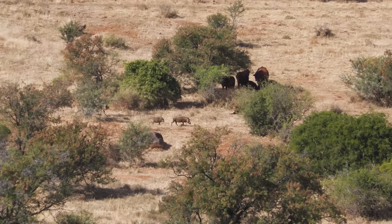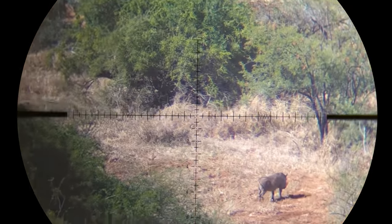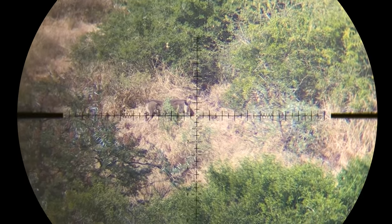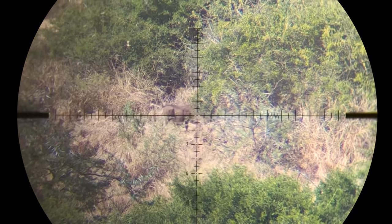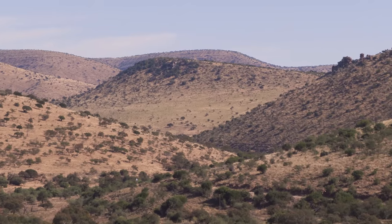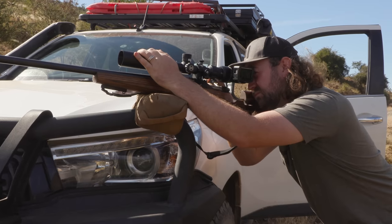Just up the road at the bottom of a valley, we come across a group of warthogs running between the bushes. Being in a position that's very hard to access by vehicle, we decide to leave these alone. I keep hallucinating and seeing little monkey faces everywhere. Back in the healy country now, we keep an eye out for monkey faces in the bushes and it's not long until we're back in business.